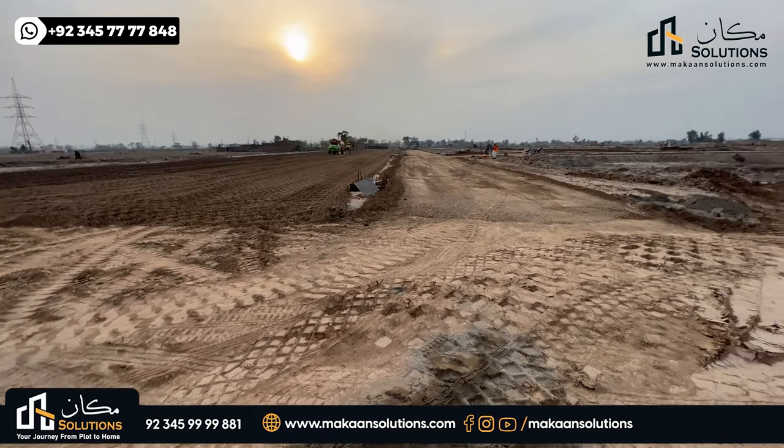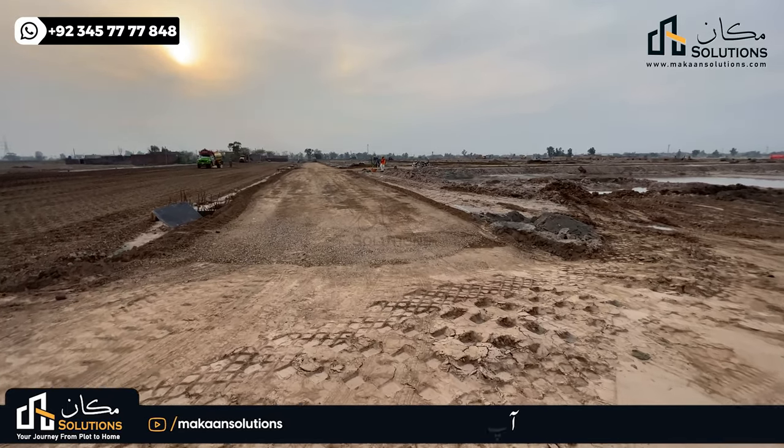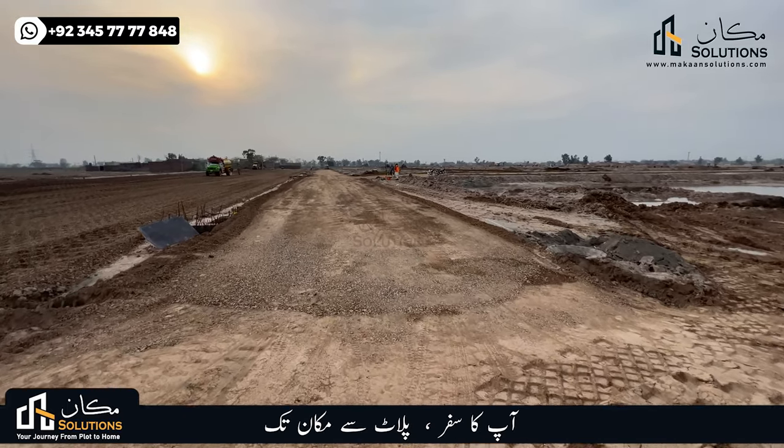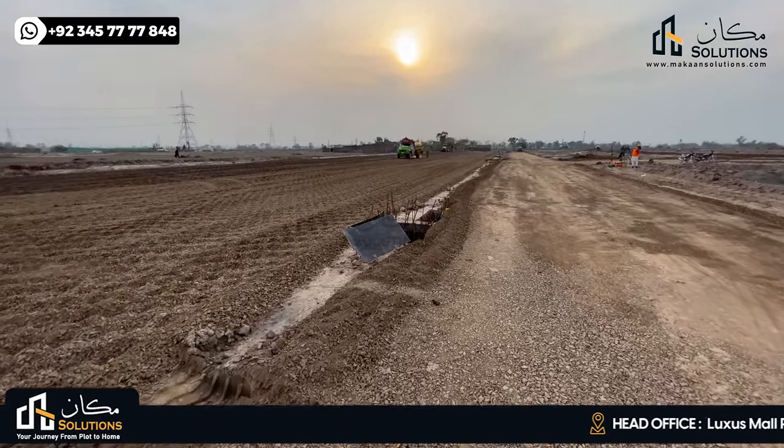The main road will be the first street, and the first lane will feature vertical lanes. This is expected to be a 50-feet road, which will include the drainage line and the sewerage line.